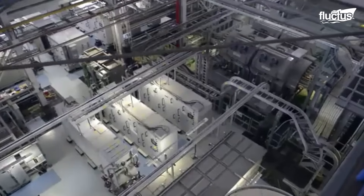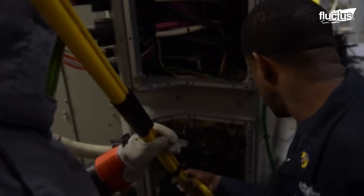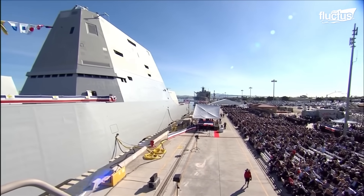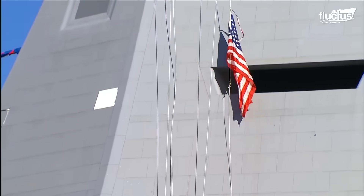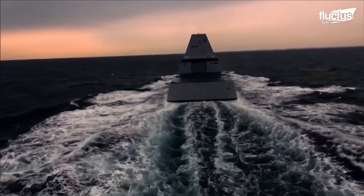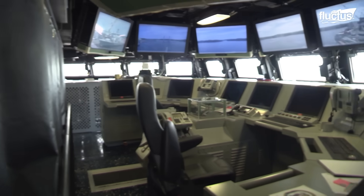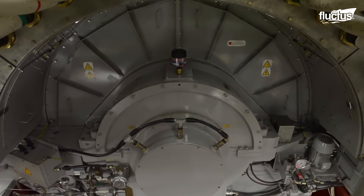The Zumwalt runs on an integrated power system that produces 78 megawatts — enough to power all systems on board, from propulsion to advanced weapons. Following system integration and trials, the ship is formally christened and commissioned for service. Once operational, the Zumwalt functions with exceptional efficiency. Bridge crews manage precise navigation, while engineering, intelligence, and surveillance units oversee critical systems. Every crew member contributes to maximizing the vessel's performance and readiness.